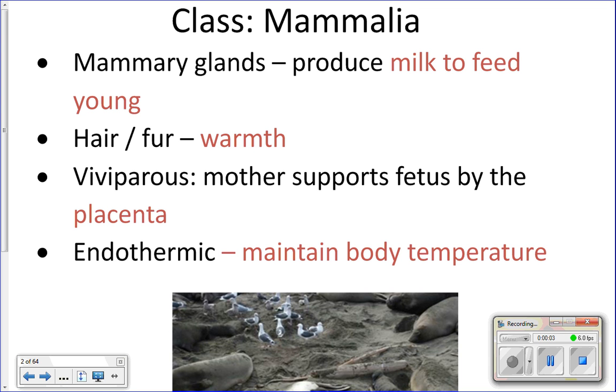Today is mammals day — cycle 5 and cycle 6 we get to talk all about marine mammals. There are four characteristics you have to have to be placed in class Mammalia. The first characteristic is mammary glands, which are used to produce milk to nourish offspring.